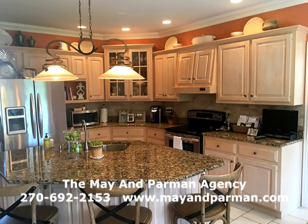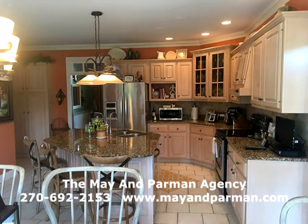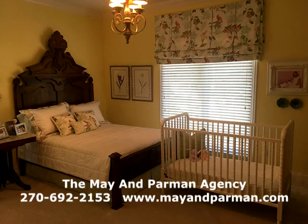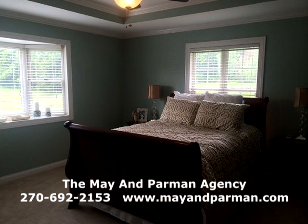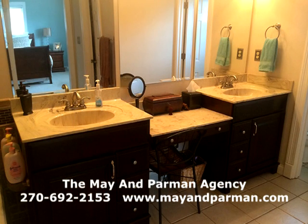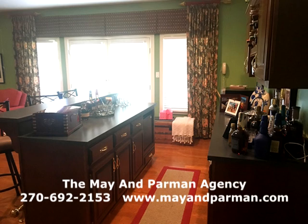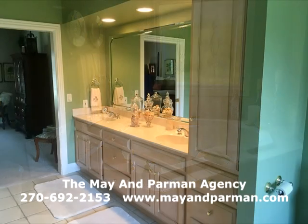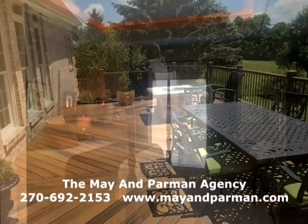Wing one has two bedrooms with a Jack and Jill bath in between — large bedrooms with big closets — plus a powder room half bath for guests. The other wing has the large master bedroom suite with an unbelievably large adjoining master bath, double vanity, lots of cabinet work, water closet, ceramic tile walk-in shower, and a large hot tub jacuzzi whirlpool. Three closets in the bedroom, tray ceiling with lighting and tall ceilings. The upper level also has a nice front porch and a utility room.